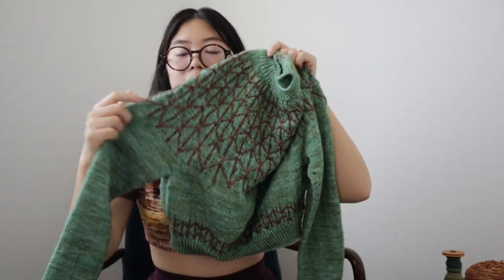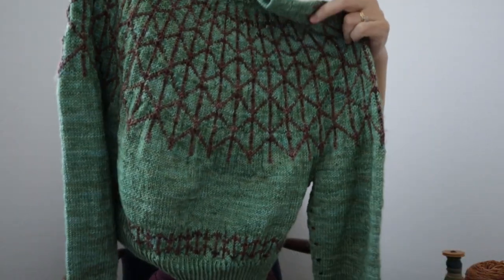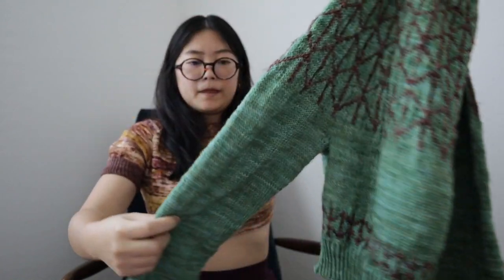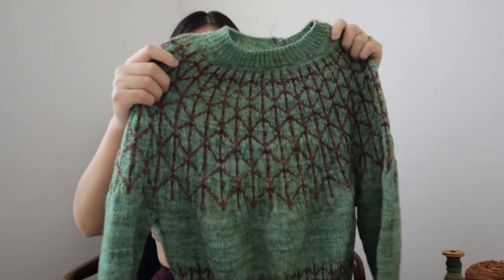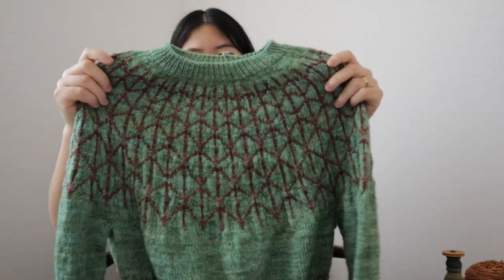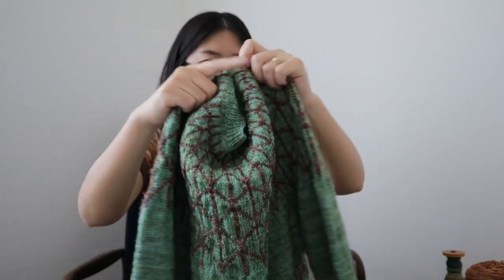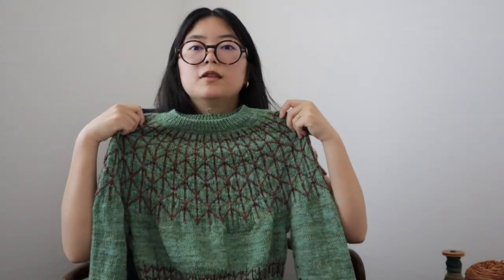Some mods: I made the sleeve shorter and the body shorter as per usual because I'm a short person with a short torso and arms. Everything else I knit to pattern because it's a test knit, and also everything fit really nicely so I didn't really need to change anything. I'm almost done with this and can't wait to show you the finished object.